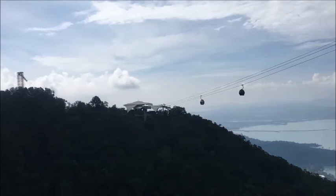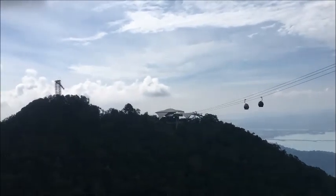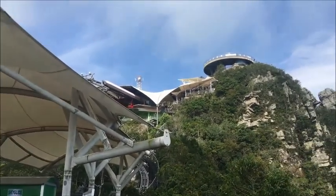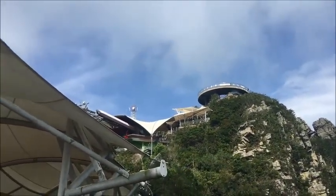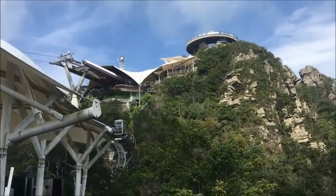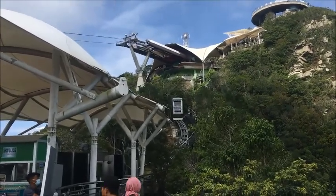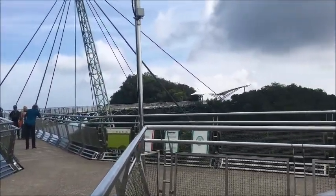The Sky Cab brings us up from the bottom of the hill. That's the middle station, and the upper station is up there. We had to walk down the stairs — we didn't catch the 10 ringgit tram. And then we'll walk the skywalk.